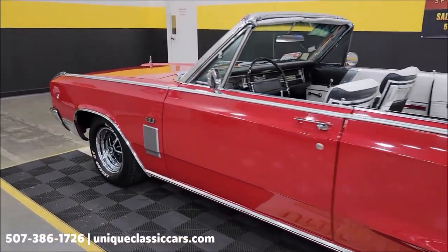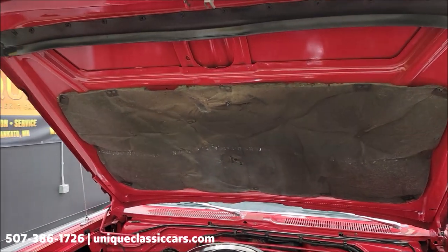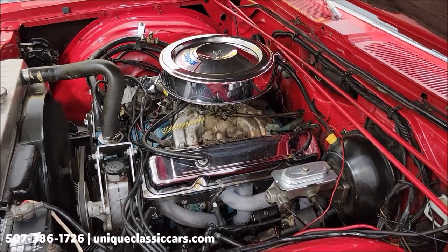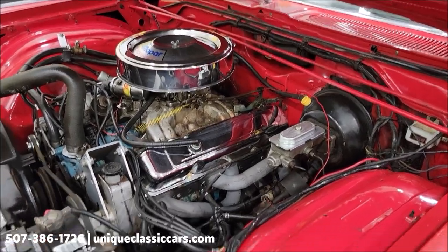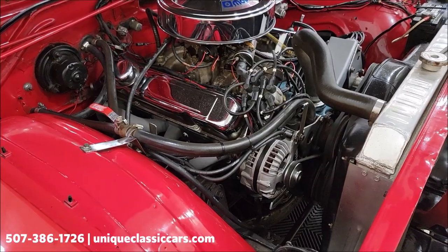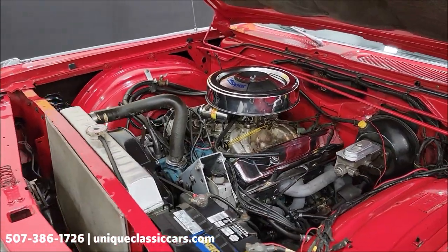Let's pop this hood and check out the engine bay. Check out the hood liner. Aluminum radiator, chrome valve covers and air cleaner. Power brakes, power steering. Also, new headers were put on this during the service work. Sounds good — smooth running engine. 383.